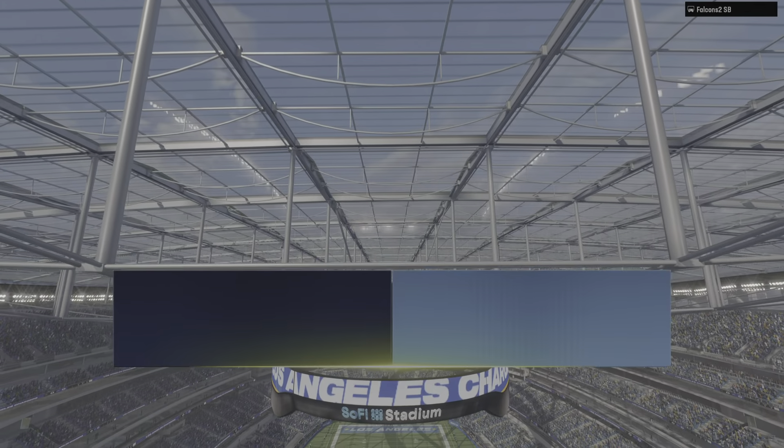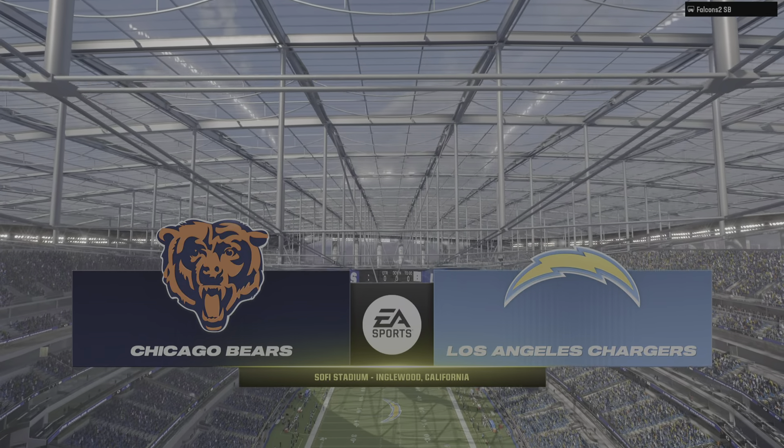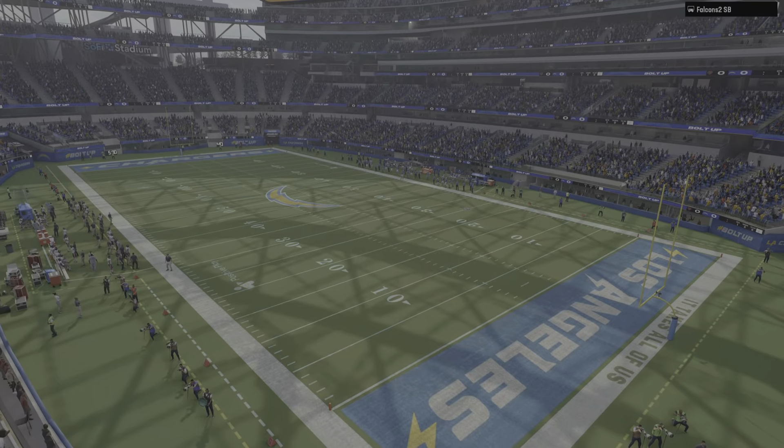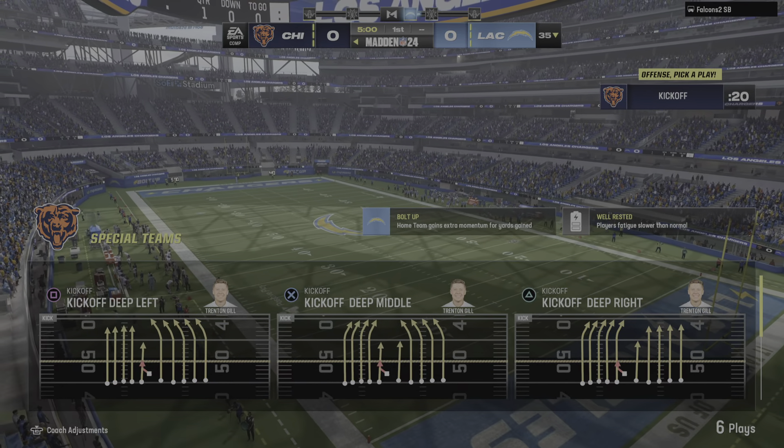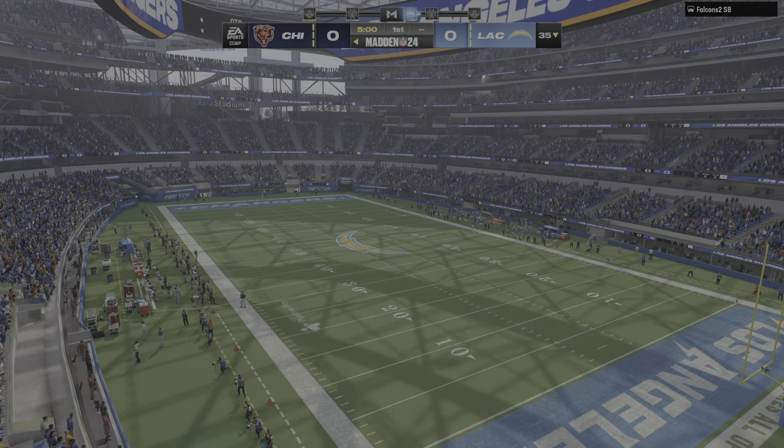Miles or so southwest of downtown Los Angeles at SoFi Stadium in Englewood. Coming up, we got a good matchup on tap here as it'll be the Chicago Bears taking on the LA Chargers.